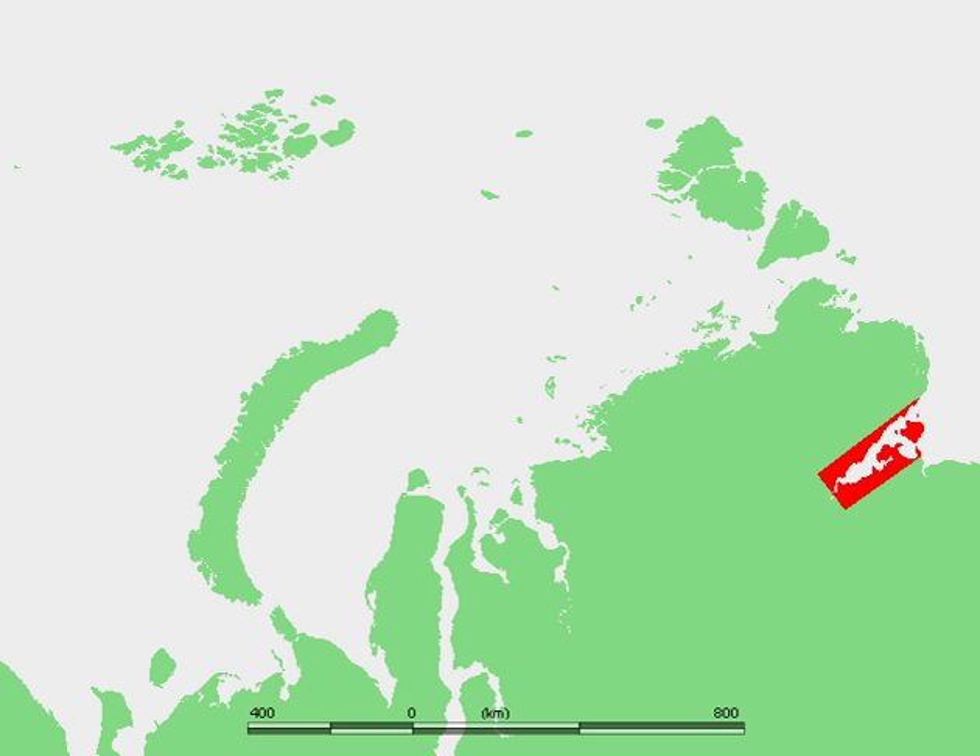The Bolshoi-Begichev Island divides the gulf into two straits: the Northern Strait and the Eastern Strait. The maximum depth of the gulf is 29 m, and the Katanga River flows out into the Katanga Gulf.